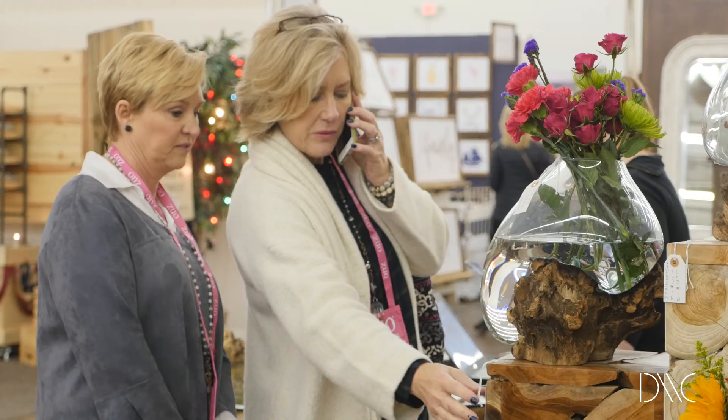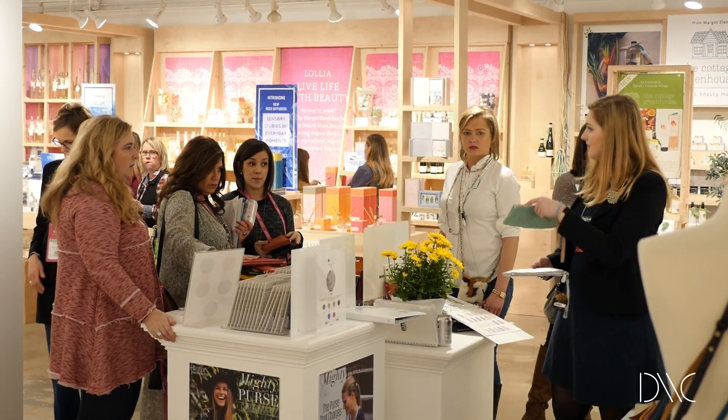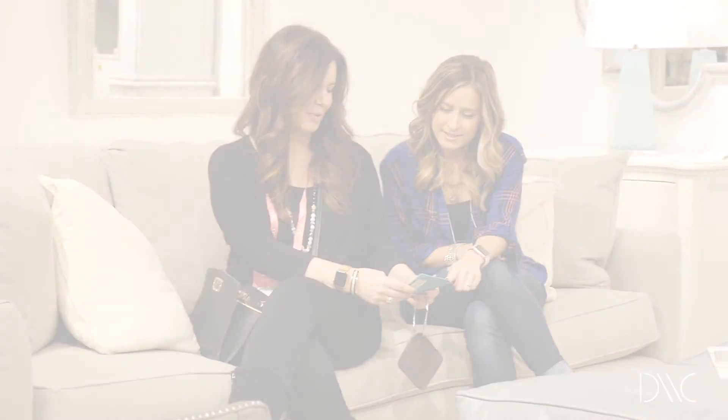Dallas Market Center wants to help you have the best buying and sourcing experience each time you're on campus. And the DMC app is just one more helpful tool to navigate market. See you in Dallas!